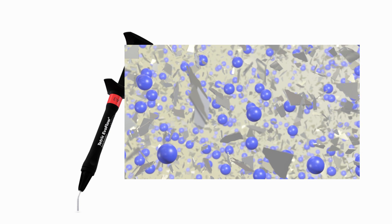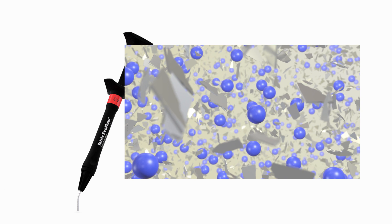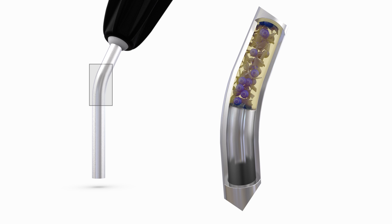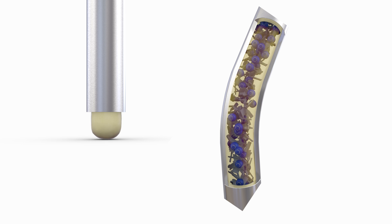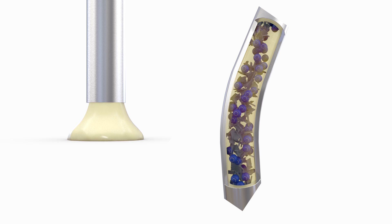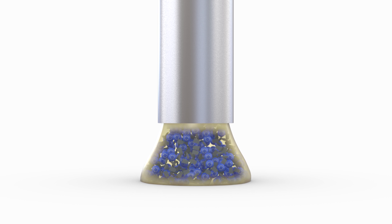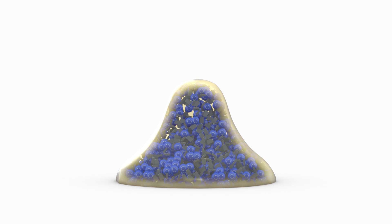Unlike conventional flowable restorative composites, Tetric EvoFlow uses a combination of spherical and angular fillers. When applied through the tip of the cannula, the spherical fillers move and turn between the angular fillers of the specially formulated monomer mixture, similar to what happens in ball bearings. Once the pressure eases off, the spherical fillers begin to interact with the monomer, leading to a stable consistency. Because of this characteristic, Tetric EvoFlow is flowable when exposed to shear loading and stable when not exposed to shear loading.